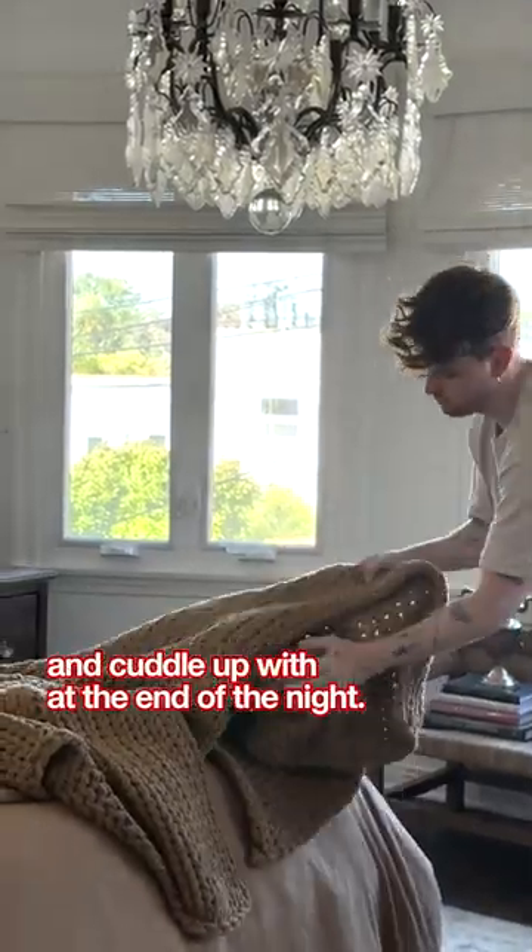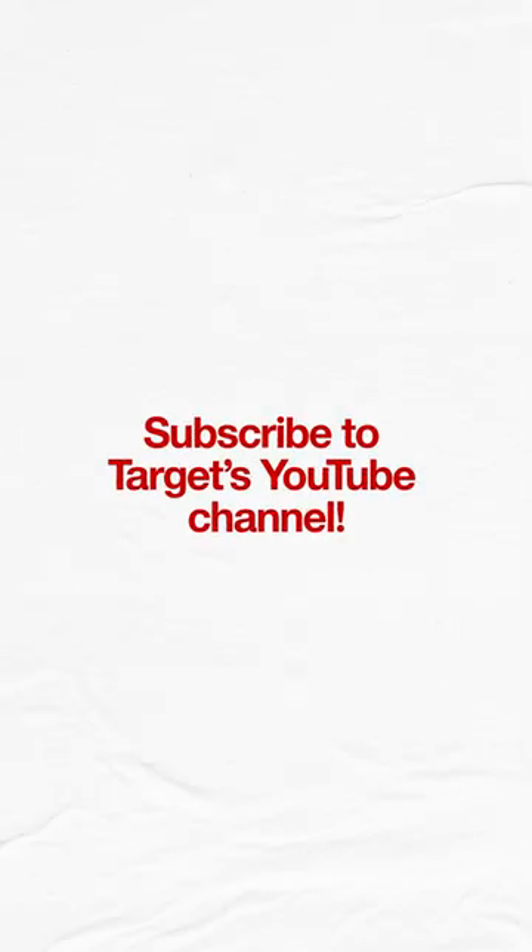Lastly, the throw blanket is easy to toss at the end of your bed and cuddle up with at the end of the night. Subscribe to Target for more how-to's.